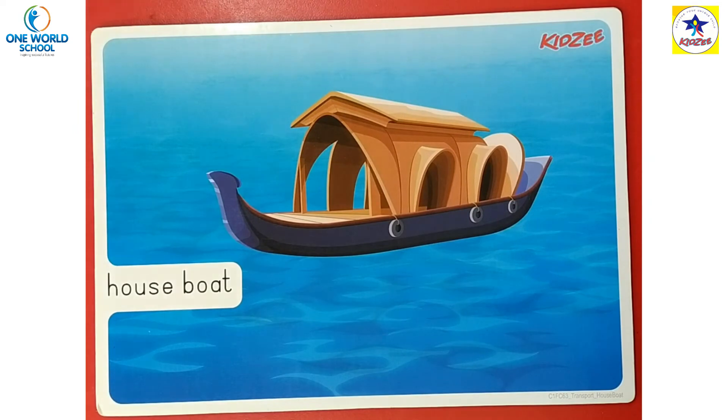Kids, it's concept time. Today's concept is about water transport. In water transport, this is a house boat. A house boat is like a boat — it has all the facilities that a house does.